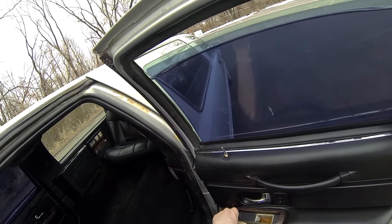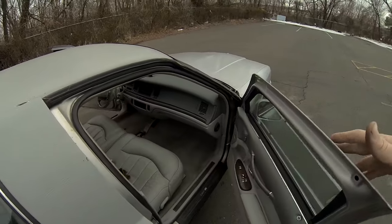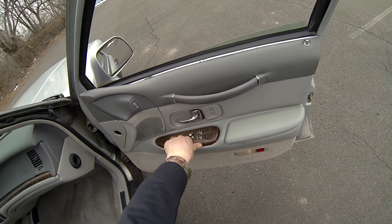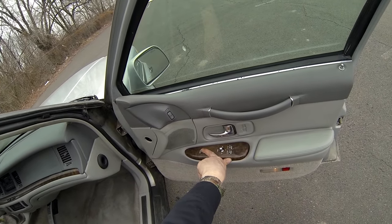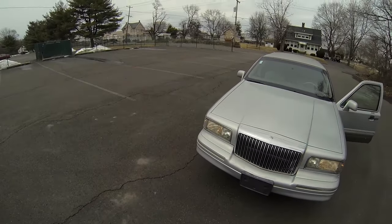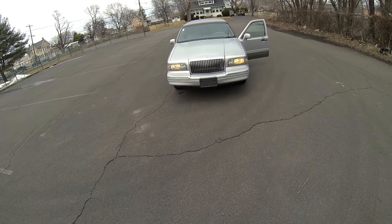The window does operate. And our last door — so the windows do work. Well, that was the test drive for the 1996 Lincoln Town Car Limo. I hope you enjoyed.